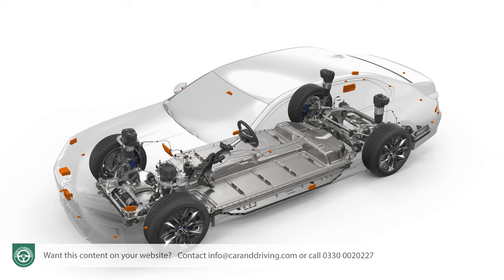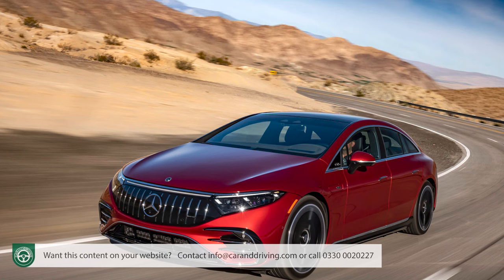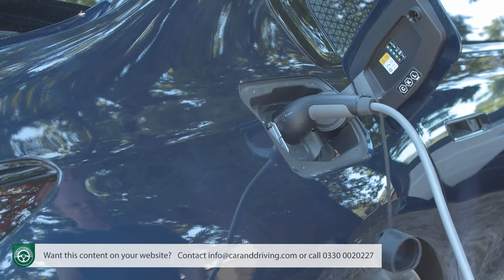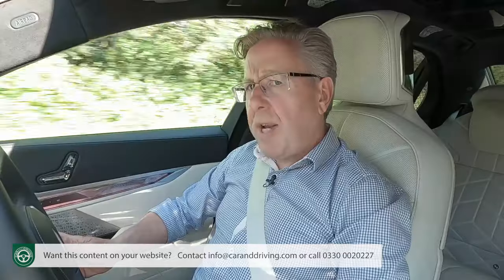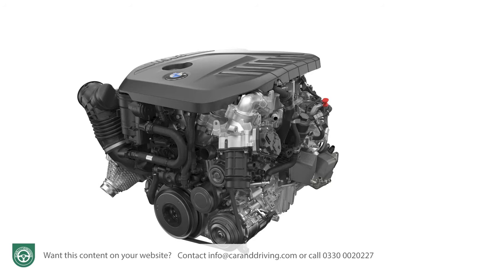The CLAR chassis-based carbon core structure has been evolved into what BMW calls a flex platform, able to support a full EV version — the i7 model tested here. These still aren't proper dedicated EV underpinnings, such as you'd find in a rival Mercedes EQS, because the same chassis must also undergird combustion-based variants. BMW has limited the fuelled line-up to PHEV petrol power — a strange decision, given that the vast majority of UK 7 Series sales have been based around a three-litre diesel engine which continues in European markets in a 740d xDrive variant featuring mild hybrid assistance.